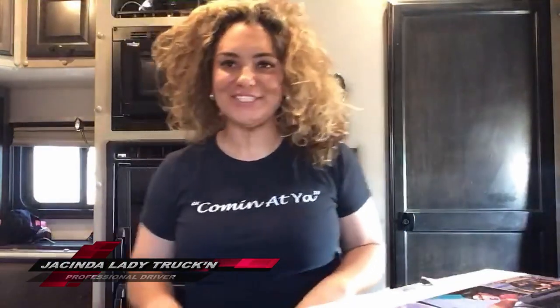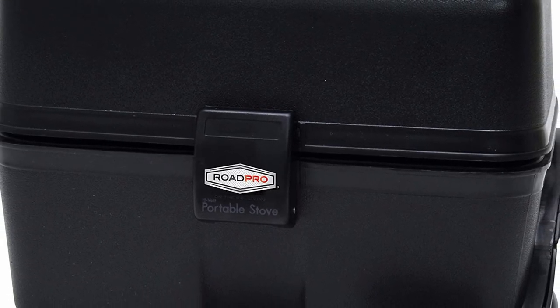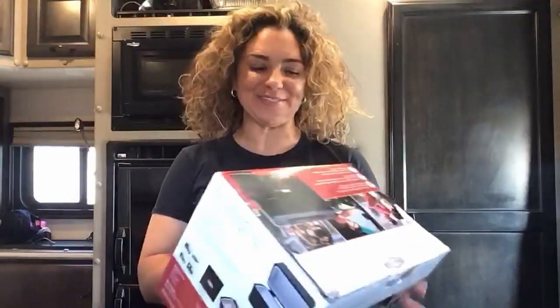It's Just Into Lady Trucking coming at you — how's everybody doing? What's up trucking fam! I'm introducing and sharing with you the Road Pro portable stove today. Many of us have seen them in the truck stops, many of us have used them, and I'm here to share this with you today.